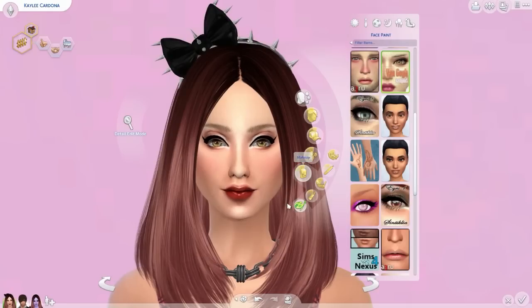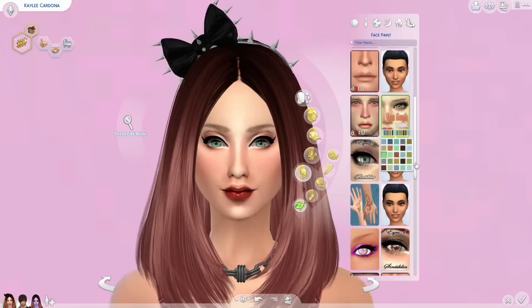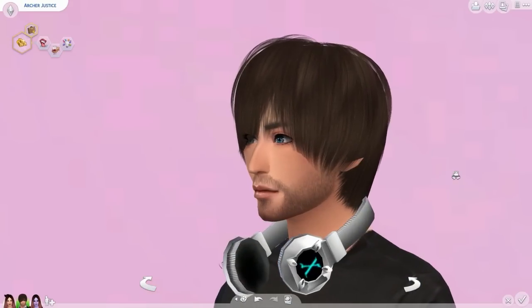Also, under makeup in the face paint category, there are these contacts I found on Mod The Sims. They come in a lot of different colors. I love the fact that these are contacts instead of non-default eye colors, because after a while when you get a lot of eye colors they tend to replace each other and you can't use all of them. At this point I definitely prefer contacts so you can actually use all the colors. I highly recommend these — they give a very gorgeous, dolly-like effect.